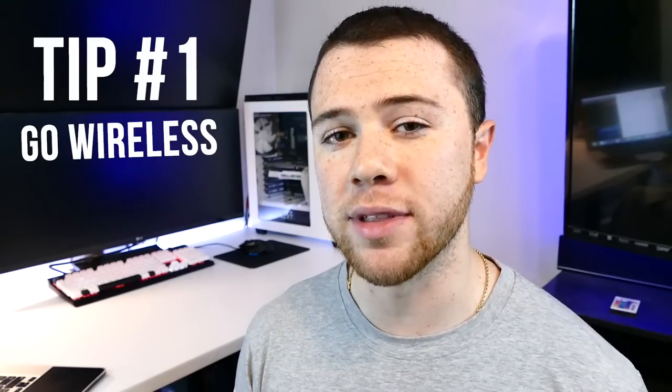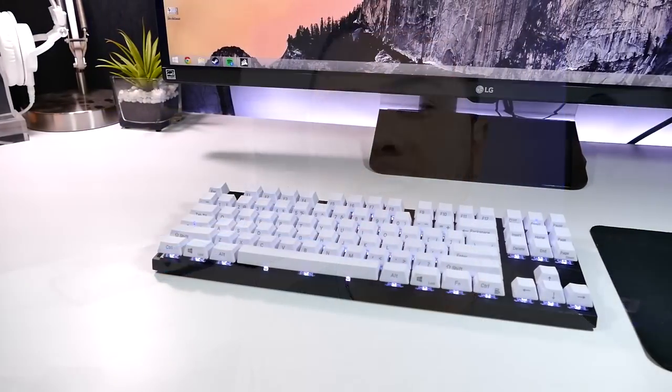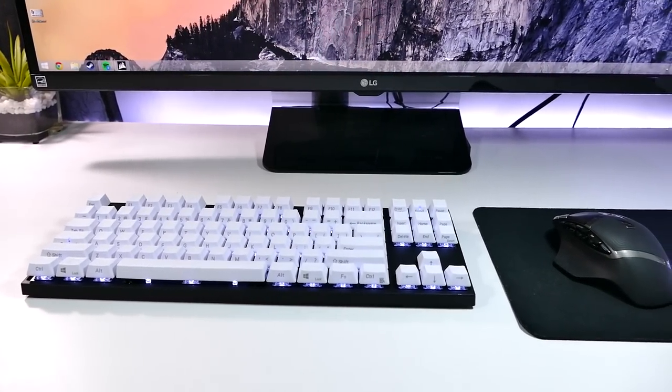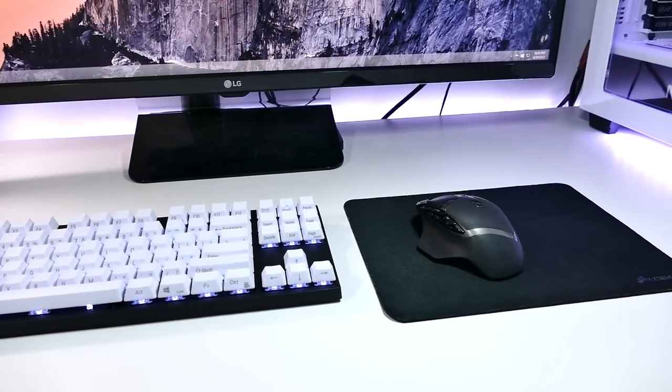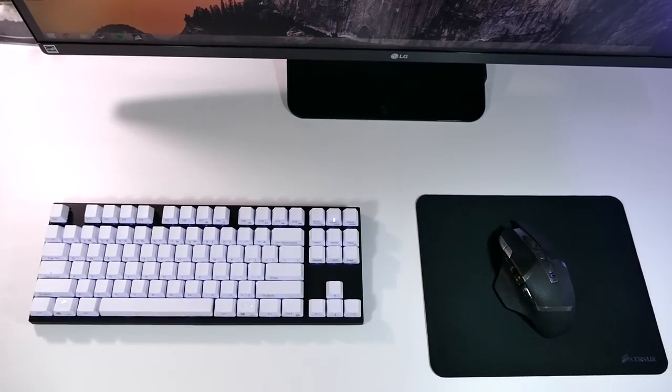So without wasting time, let's start it off. The first tip is to go wireless. Now this may not be the most efficient route for someone who is a competitive gamer, because a lot of times wireless peripherals aren't ideal for competitive gaming, but going wireless is going to do a few things. It's going to make your desktop look a lot more organized and free up cables and clutter. Having a wireless keyboard and mouse is going to free up a lot of space and give you more freedom to move things around.